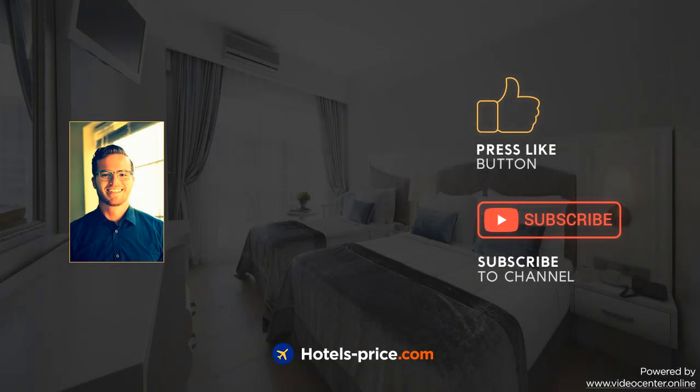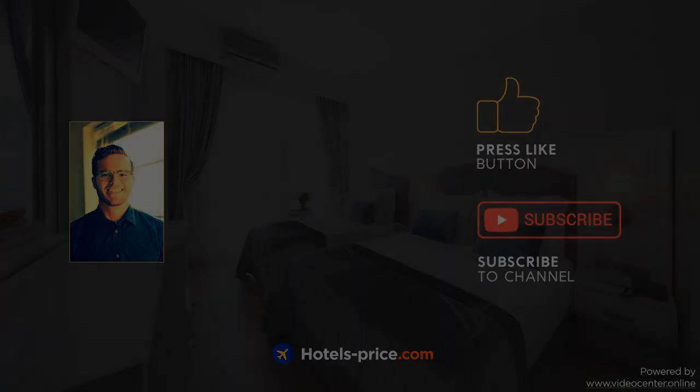Our team did a lot of work to create this video. Press likes and subscribe to our channel. We'll see you next time.